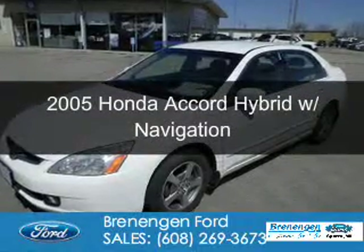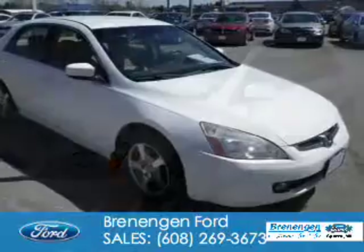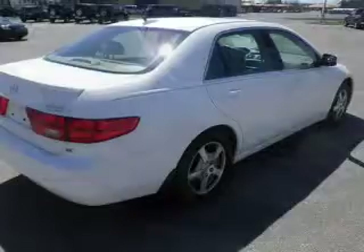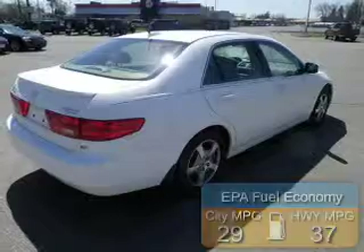This is a used 2005 Honda Accord Hybrid. It's powered by front-wheel drive, a 3-liter, 6-cylinder engine, and a 5-speed automatic transmission. Great fuel efficiency saves you money by requiring fewer trips to the gas station.